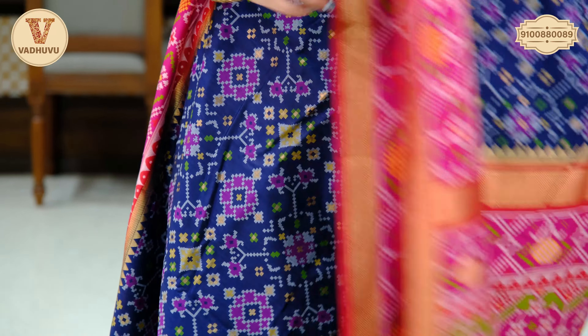Let's see the next saree — a rich colour, dark purple with green combination. For the border, you have a green combination with golden zari woven and a khaddi border with design. Talking about the body, we have a leaf pattern throughout the body with golden zari in green and yellow imprinted on the saree.